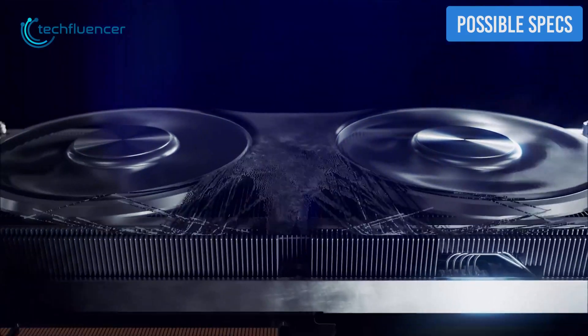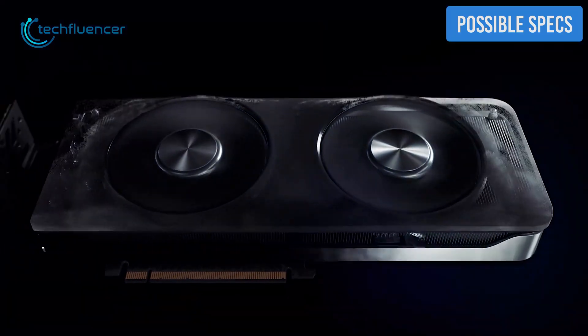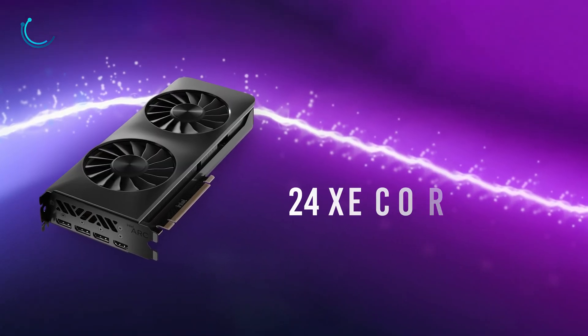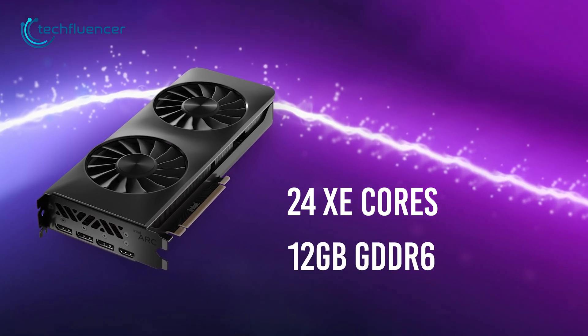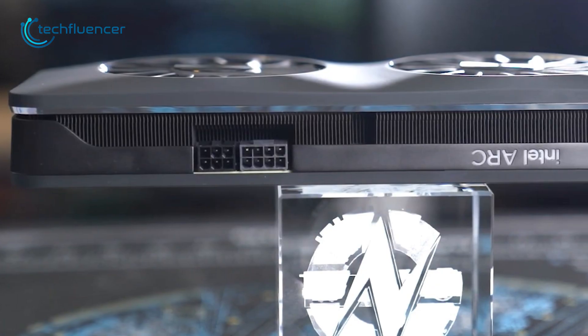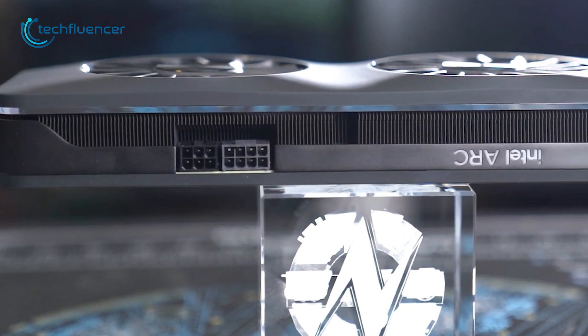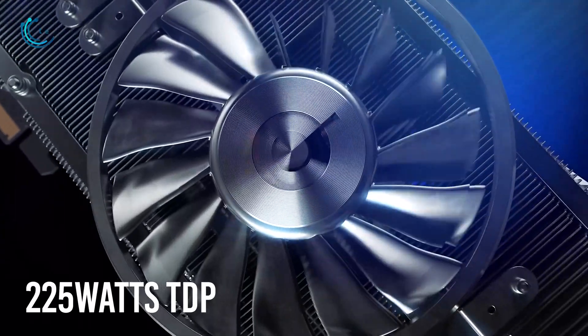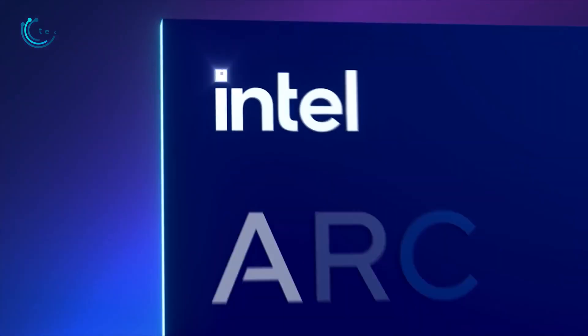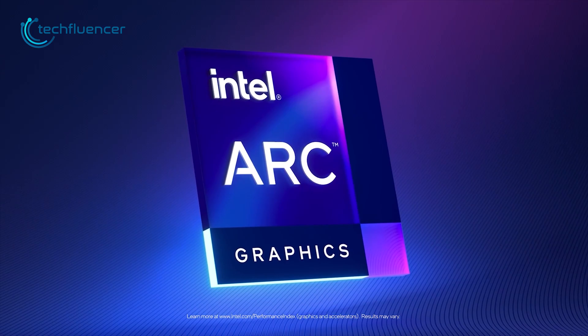Sadly, there's no official information regarding the specs of this card. However, rumors suggest that it might feature 24 Intel Xe cores and 12GB of GDDR6 VRAM. By the looks of it, the A750 requires power connectors, so we can expect about 225W of TDP. Nonetheless, it seems like Intel Arc still has some fight left in it.